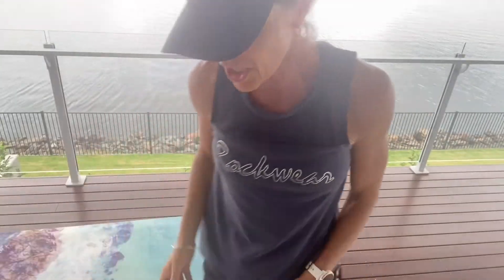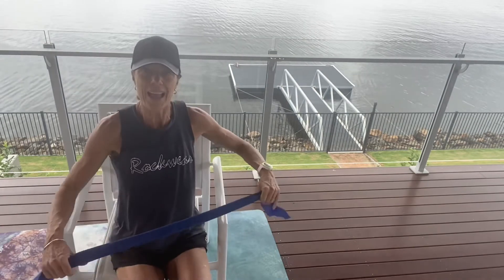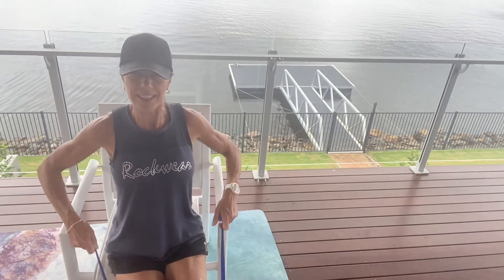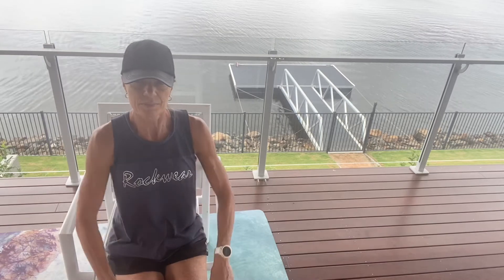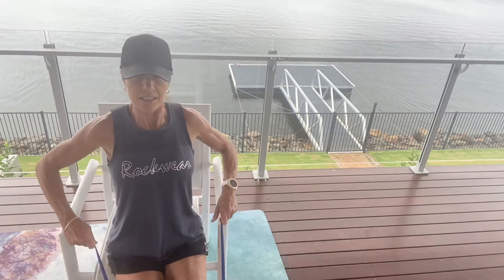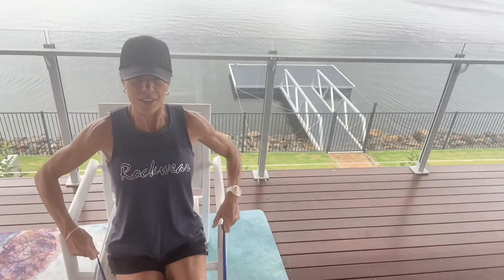Coming back up — we're now into our last wide rowing movement. Sit in your chair, grab your resistance band. Sit up nice and straight, staying away from the back of the chair so you're using your core muscles. Exhale as you pull back, inhale to return. Keep going — ten, nine, eight, seven, six, five, four, three, two more — last one.